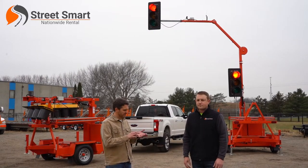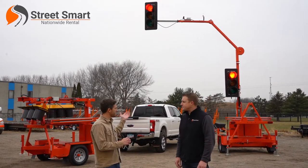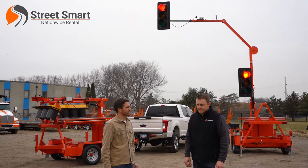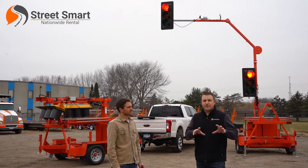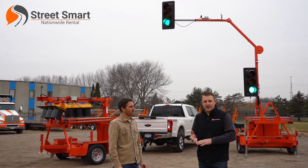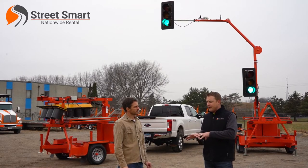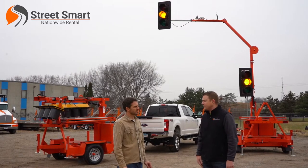Pedestrian safety is a big concern. They really try to mimic the permanent systems in that they want to have the capability for push-button pedestrian crossings, for video detection, for emergency vehicle preemption. Anything that a permanent system can do, they really try to mimic, and they do a good job with these portable trailers.